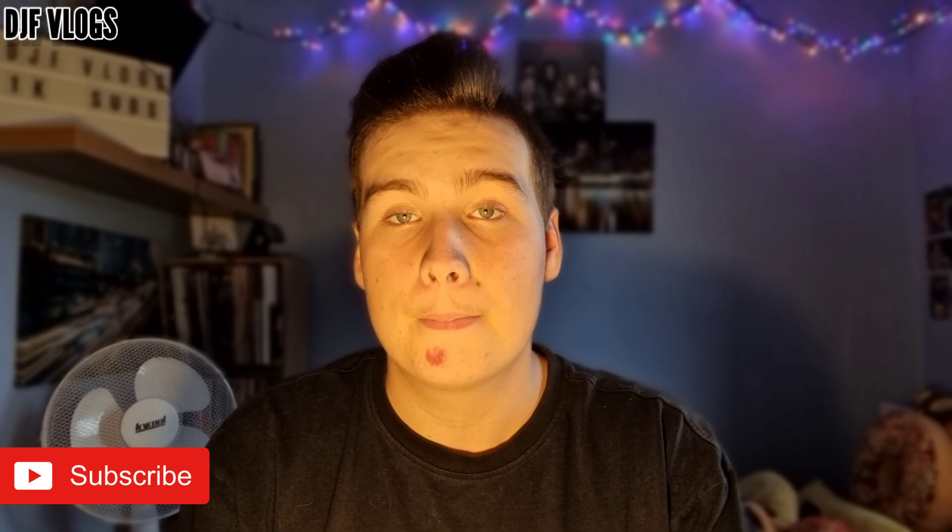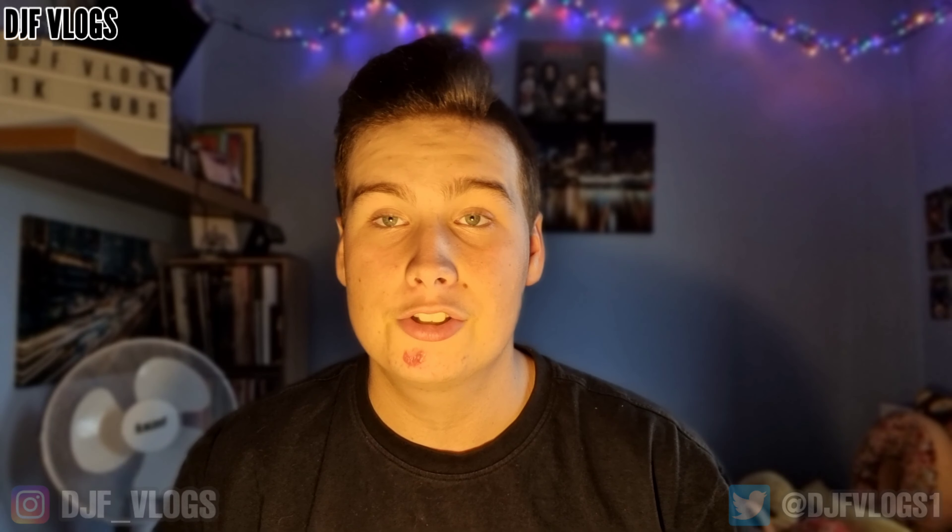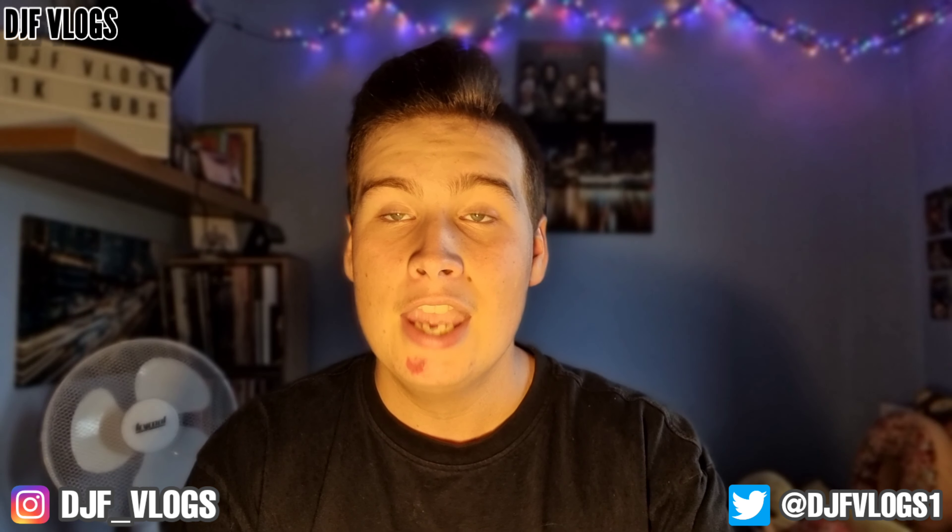Hello guys and welcome to another video on DJF Vlogs. Now Music recently announced another brand new album that is due to be released very soon. In today's video I'm going to be talking about the album as well as showing you the artwork and the official tracklist for this upcoming album.